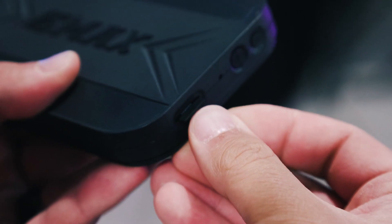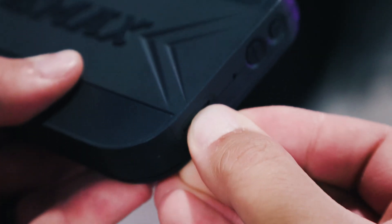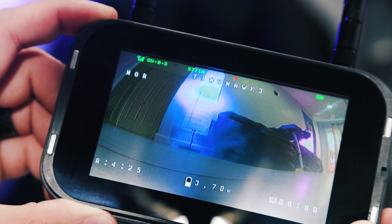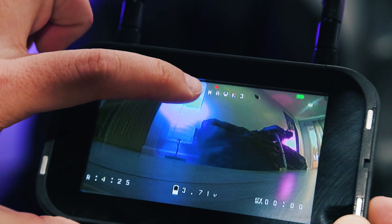Built into this monitor is a DVR unit which allows pilots to record their flights and store them onto a memory card. This way, users can share their flights online or review flight logs in the case of an emergency.